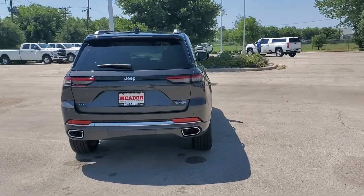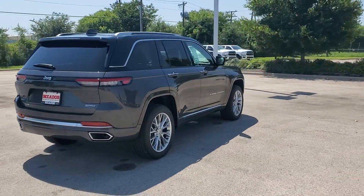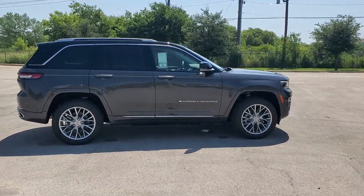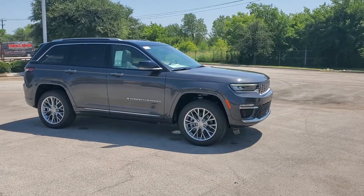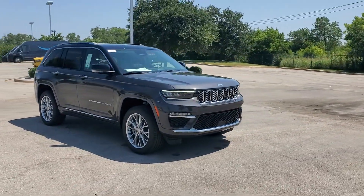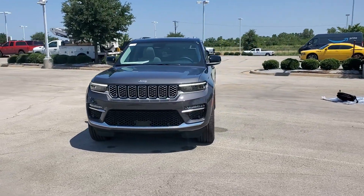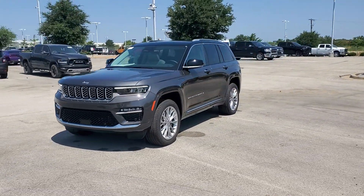Heated steering wheel, panoramic roof, navigation system, heated driver seat, keyless entry, hands-free liftgate, power passenger seat, power liftgate, fog lamps, premium sound system. Experience the freedom of off-road exploration in the Grand Cherokee. Take a test drive today.